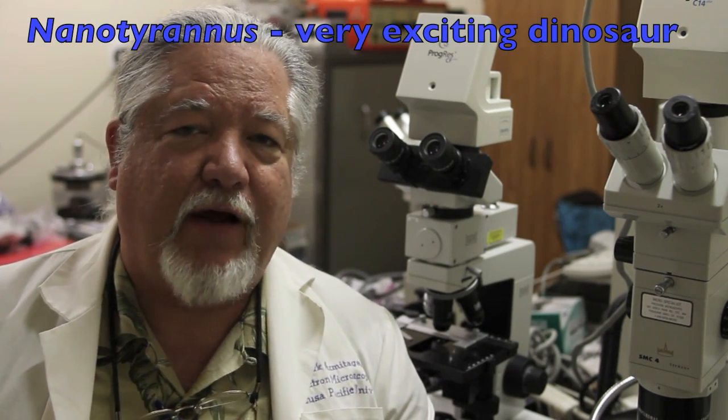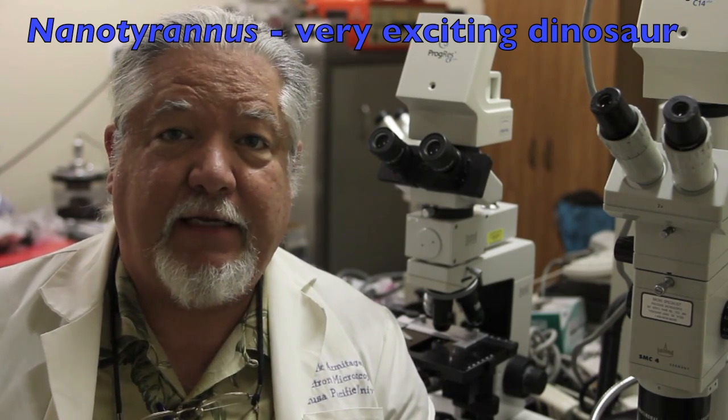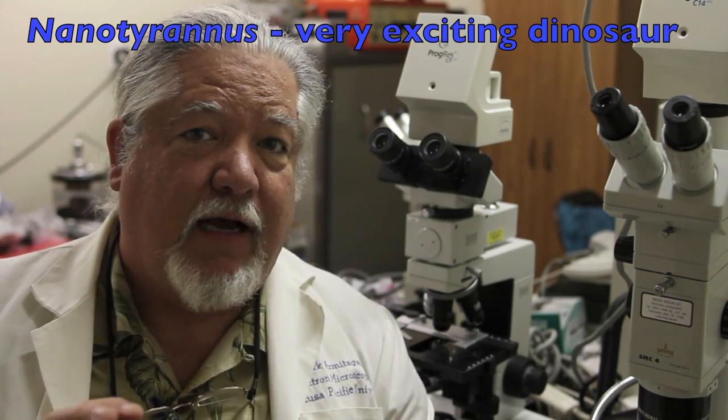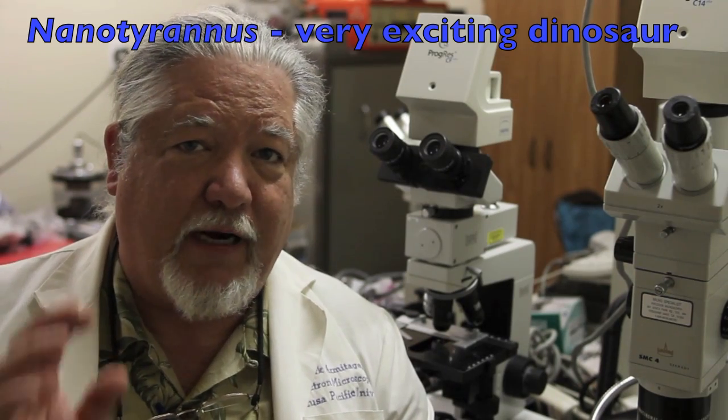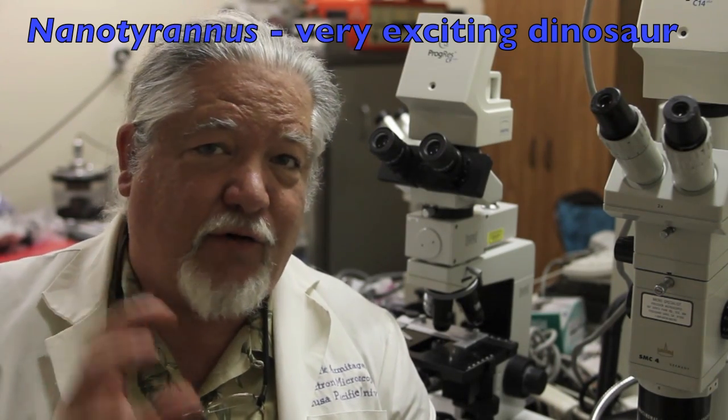We just came back from a five-day dig in Montana at a new ranch that we've never been at before — a ranch that's well known for a dinosaur called Nanotyrannus. We had a very successful dig. We found quite a few pieces of Nanotyrannus that we're looking forward to dissolving in the EDTA, that weak acid that should dissolve away the bone and allow us to find the soft cells and the soft tissues. So this is a great update for the Soft Dinosaur Cell Project.